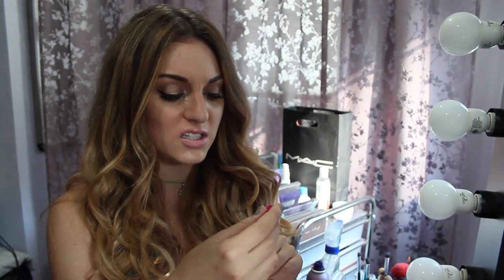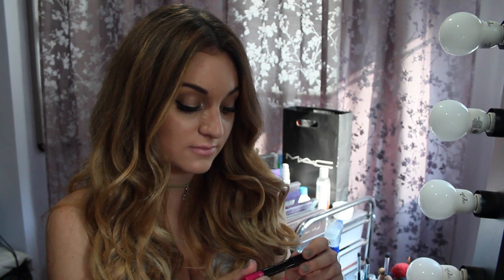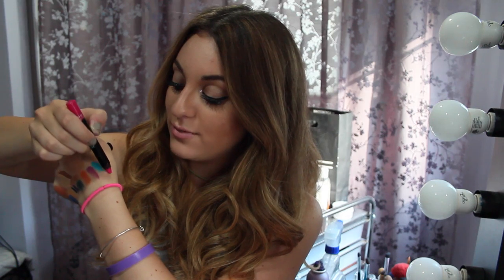Next is lips. The first thing I got was a crayon two-in-one lip pencil in Jump 07 — it's like a hot pink. I'll swatch it right here. It's beautiful, it really is. It's so pigmented.